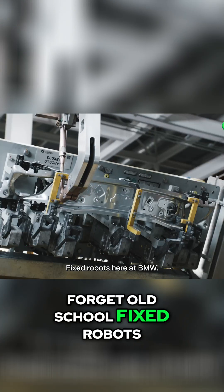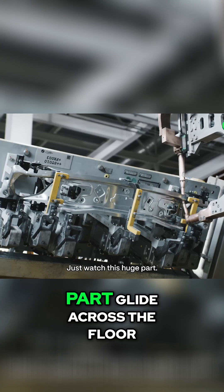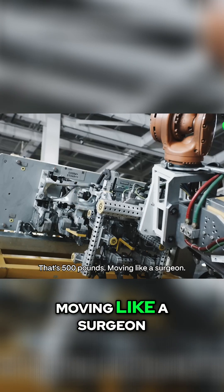Forget old-school fixed robots. Here at BMW, just watch this huge part glide across the floor. That's 500 pounds moving like a surgeon.